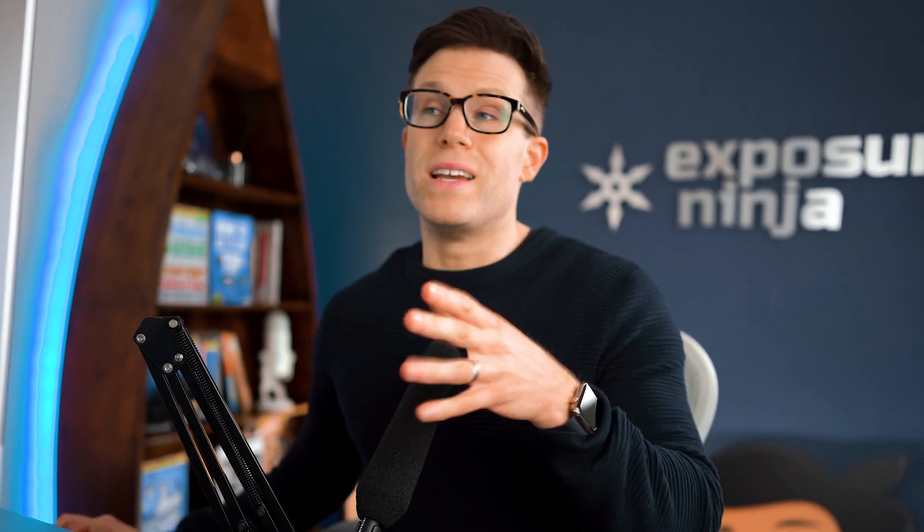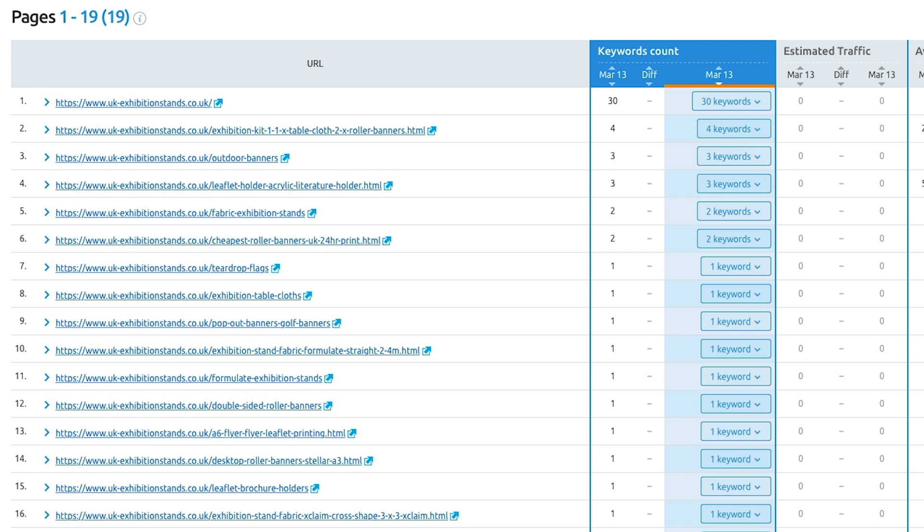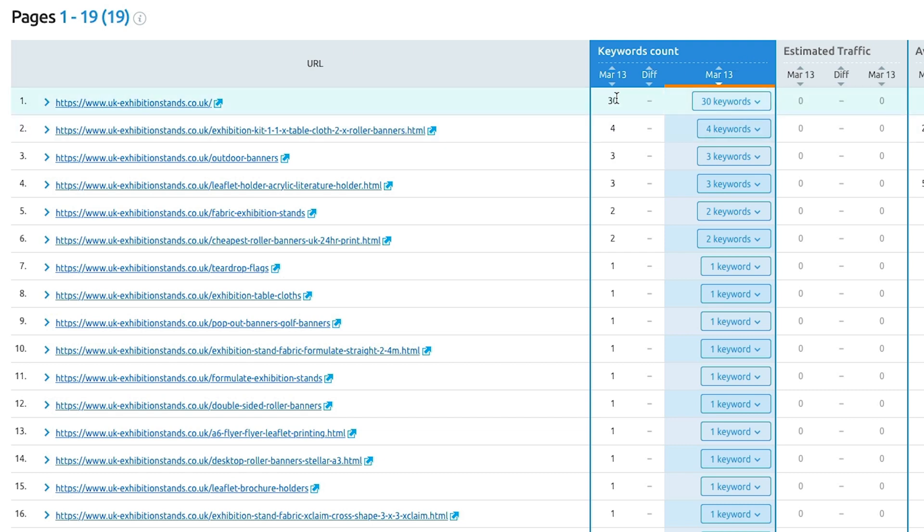One great use of this tracking is noticing when a competitor's page has increased in ranking significantly. You can then go look at what that page has done differently — maybe they've added content or gained great links. You can then reverse engineer that and do the same for the site you're working on. There's also a Pages tab showing how each of your individual pages is performing; for example, the homepage here ranks for 30 different keywords, and you can see how that changes if you make edits to the page.